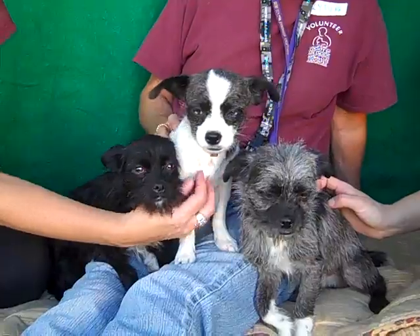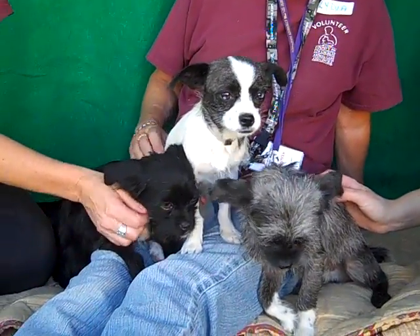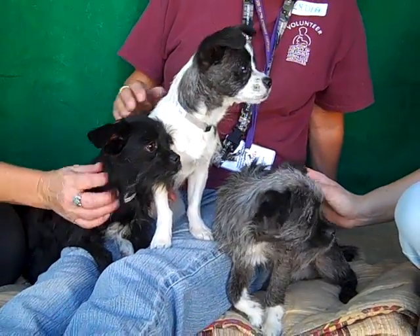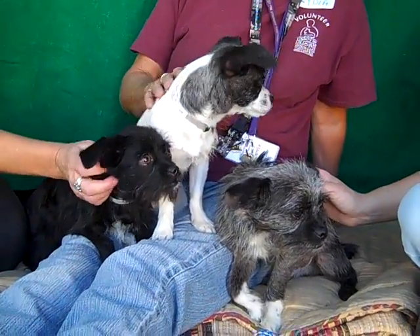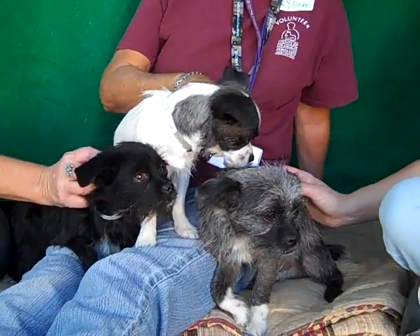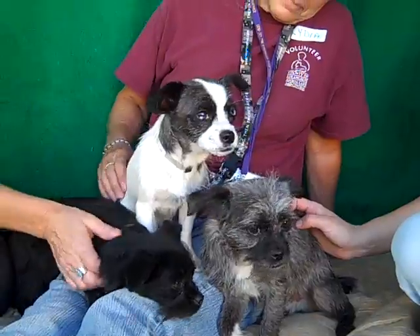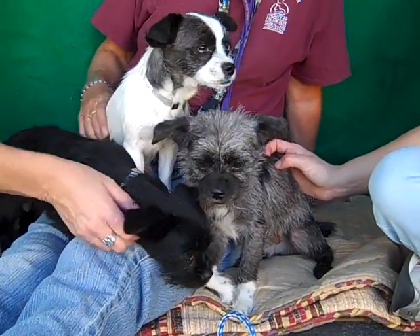We think they'd be great with kids — we just want to make sure that the children respect their tiny size. These guys are so ready to go to a loving home. We'd love it if you're looking to get all three, since they came in together and they'd love to leave together. Or if you just want to adopt one or two, that's great too. Come on down and meet these adorable puppies — they're just so sweet.